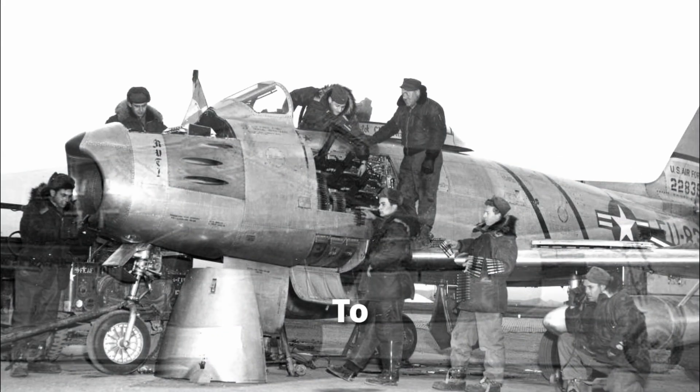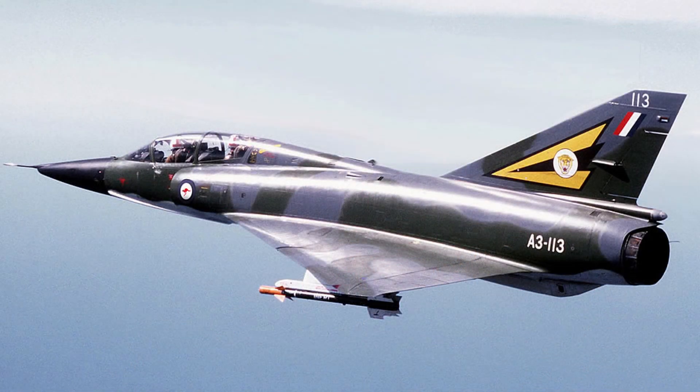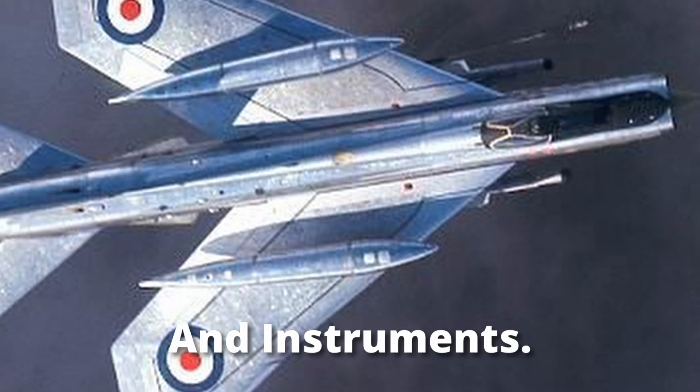During the Korean War, they switched to the 2nd generation, including the MiG-21, the F-104 Starfighter, and the Dassault Mirage III. The generations also changed from upgrades and changes in instruments.